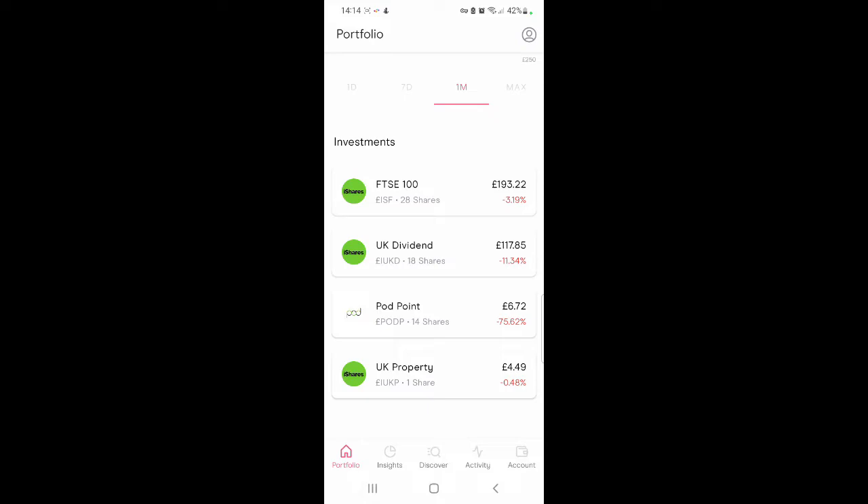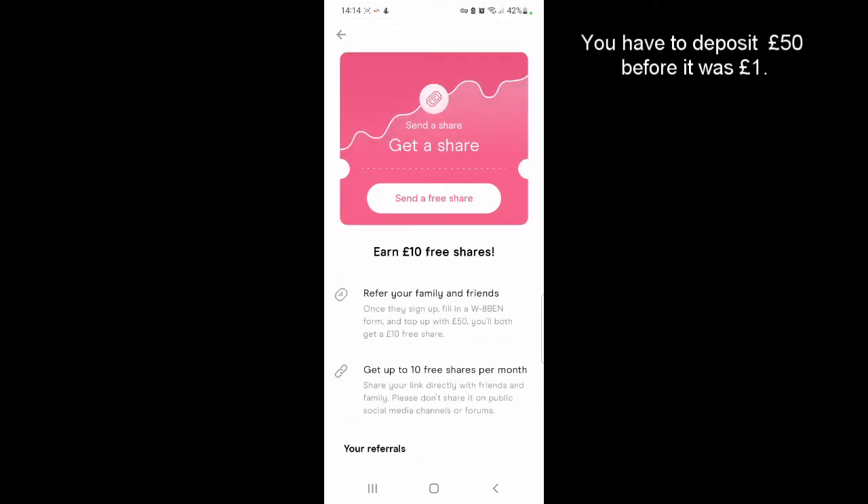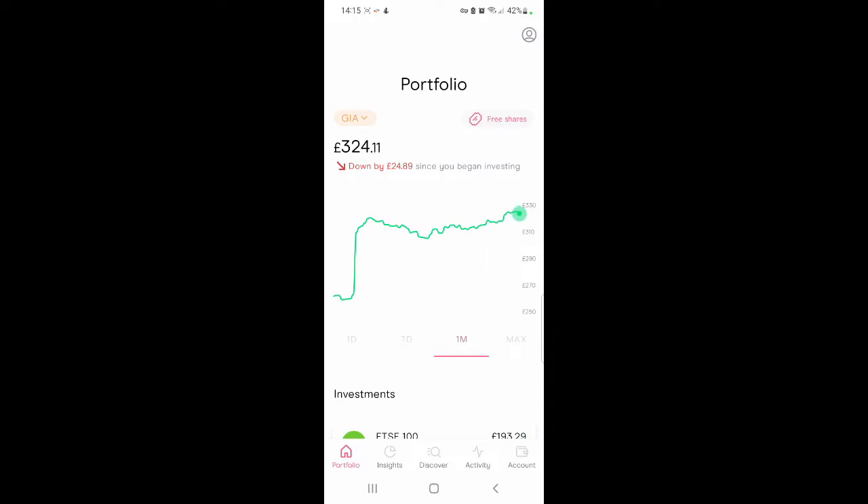UK Property is a share that I got free this month — someone used my referral link, so thank you — and the current value is £4.49. The referral scheme for FreeTrade has actually changed. You just have to use the referral link, sign up as you normally would, and you get £10 in free shares. Before, it used to be between £1 and £200. I wouldn't say FreeTrade's referral scheme is the best out there compared to Trading 212, but you get some decent shares.